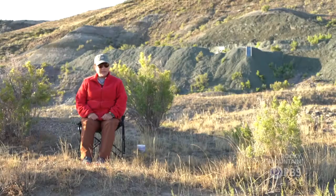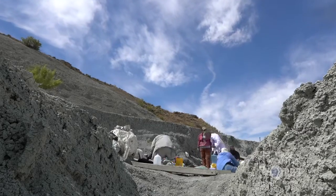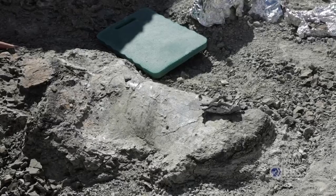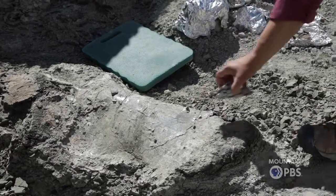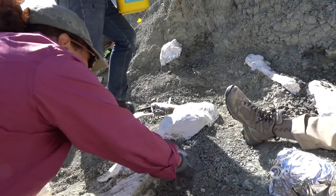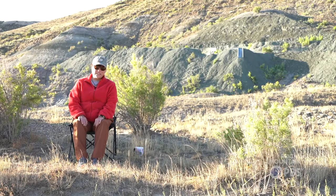My name is Jana McKeeman and I'm a paleontologist. Right now we are in Wyoming, and we are in a part of the country that has some of the coolest dinosaurs. We are actually going to work the area that is part of the Jurassic, around 150 million years ago.